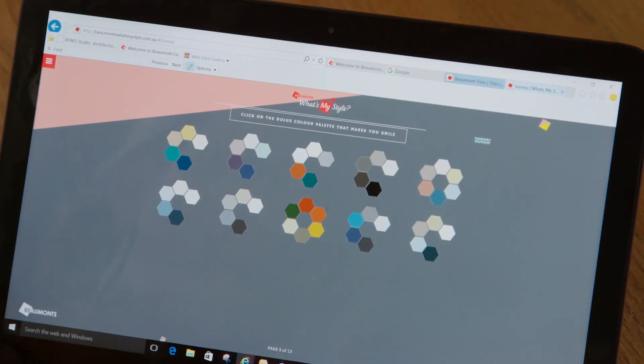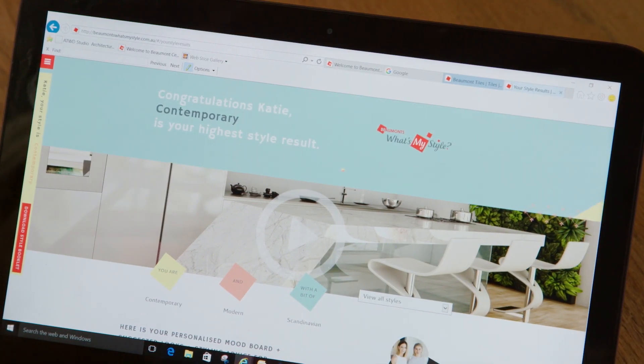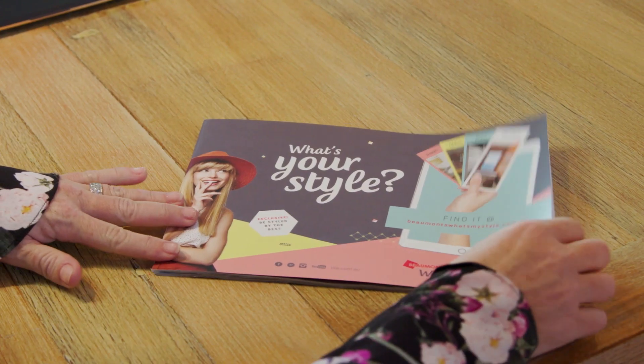A lot of people can't verbalize exactly what their style is, but it doesn't mean they don't know what they do and don't like. These are a pile of color palettes — there are ten in front of you. So which one are you most attracted to? I love that one. The What's My Style quiz is a perfect platform to help people uncover what they do and don't like, and consolidate it into a style they can create. Contemporary! But I don't really know exactly what contemporary is. Let's have a look — so they just put all the contemporary pieces together and everything looks so good. That is a great starting point.